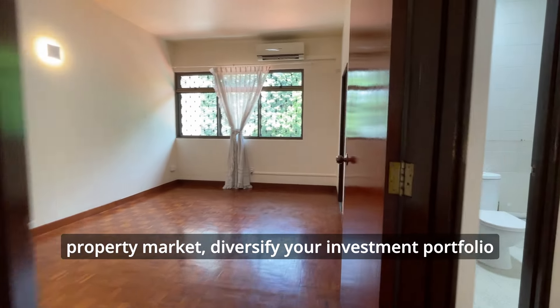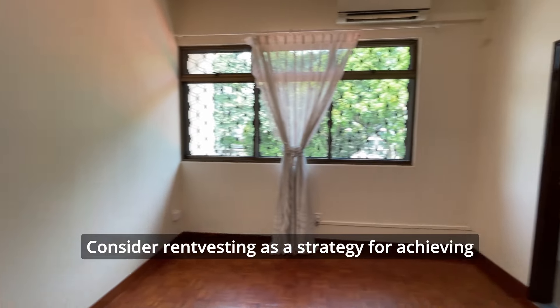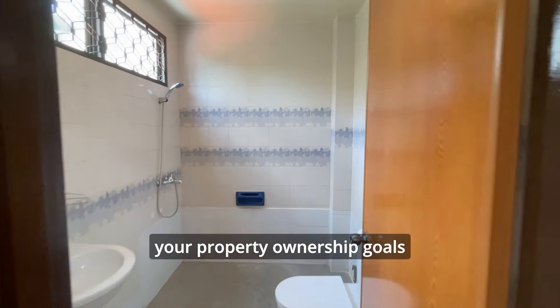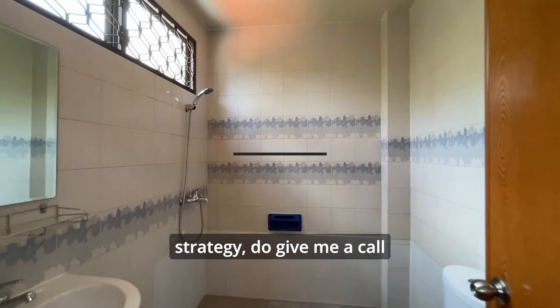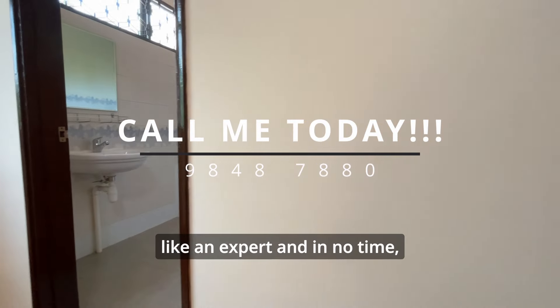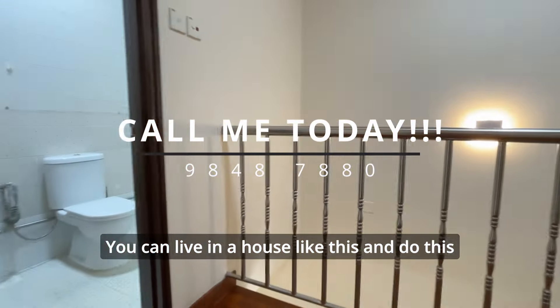Rent vesting can be a smart way to enter the property market, diversify your investment portfolio, and enjoy the lifestyle you desire. Consider rent vesting as a strategy for achieving your property ownership goals. If you want to learn even more about this strategy, do give me a call so you'll be able to use this strategy like an expert, and in no time you can live in a house like this.